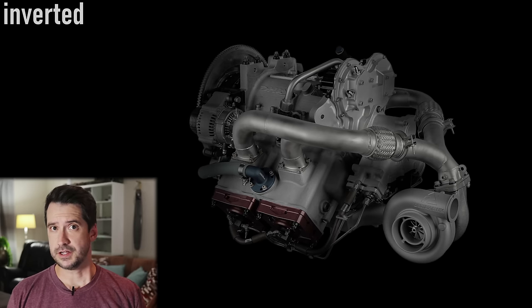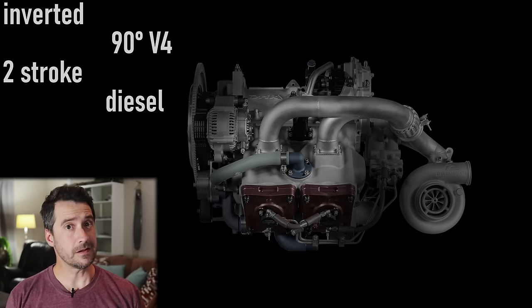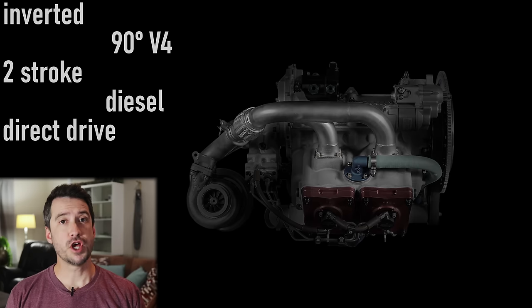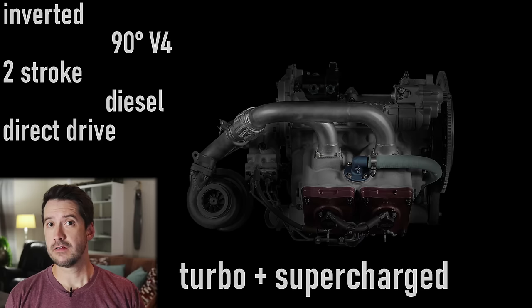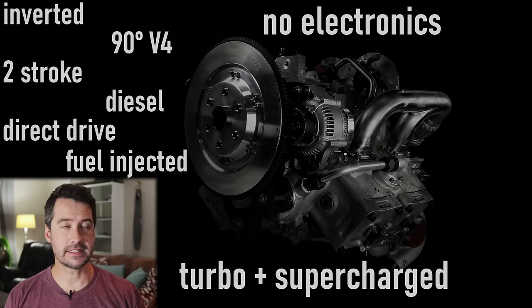This engine is an inverted 90-degree V4, two-stroke, diesel, direct-drive, turbo and supercharged fuel-injected engine with no electric system. It sure sounds like an odd combination, but this engine is actually quite revolutionary for an airplane engine.